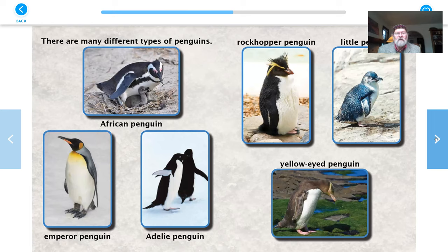There are many different types of penguins: the African penguin, the emperor penguin, the Adélie penguin. There's the rockhopper penguin — that's the guy with the bad hair day. There's the little penguin — he's grown up, but he's still pretty little. And look, there at the bottom is the yellow-eyed penguin.